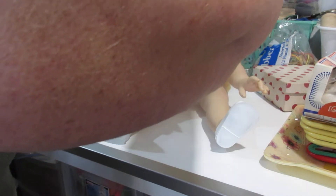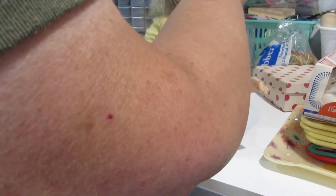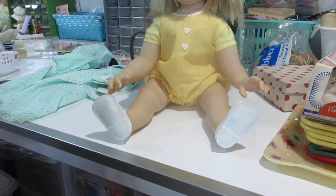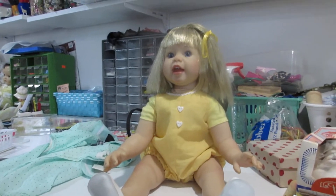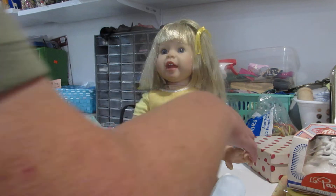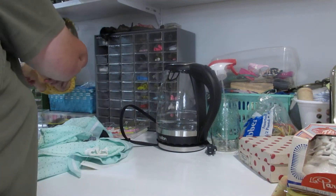Her hair is just so soft — I am just thrilled by it. She's just such a cute little doll. Anyway, we're going to set her to the side and move on to some other things I want to show you.